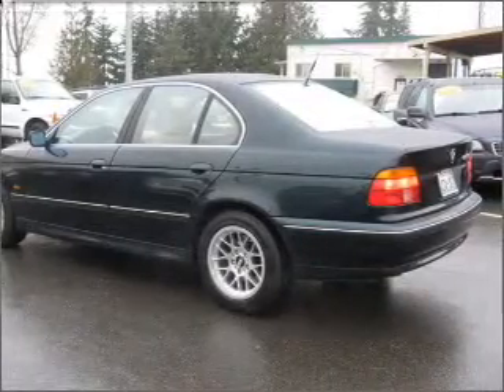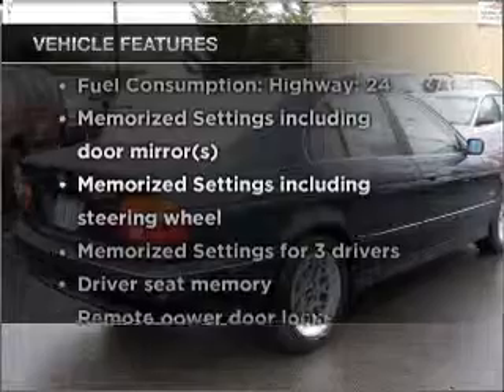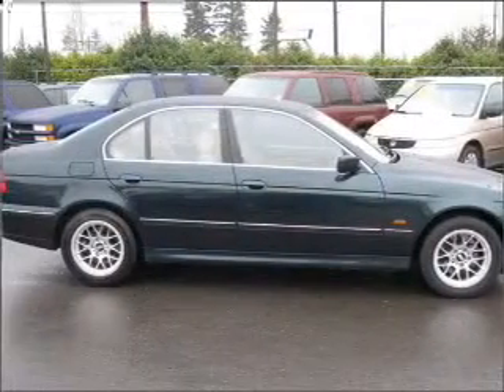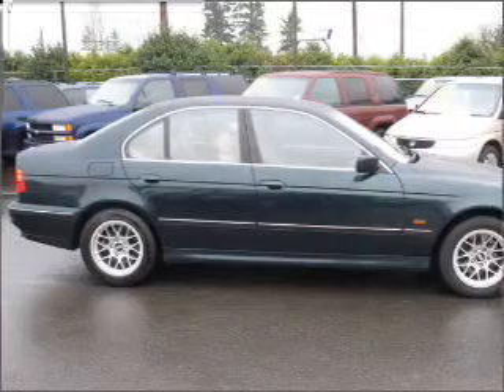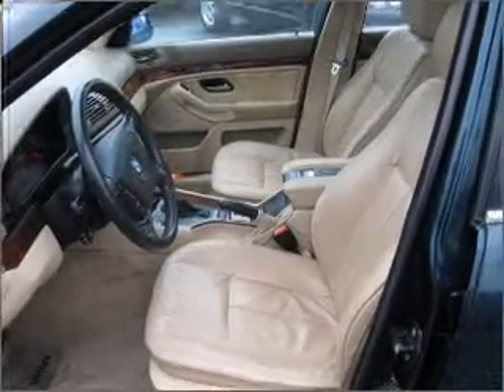Pamper yourself with memory settings. Plus, enjoy these notable features that are included in this vehicle: air conditioning, power door locks, power windows, power steering, cruise control, power mirrors, an alarm system, an AM-FM stereo, and an adjustable tilt steering wheel.